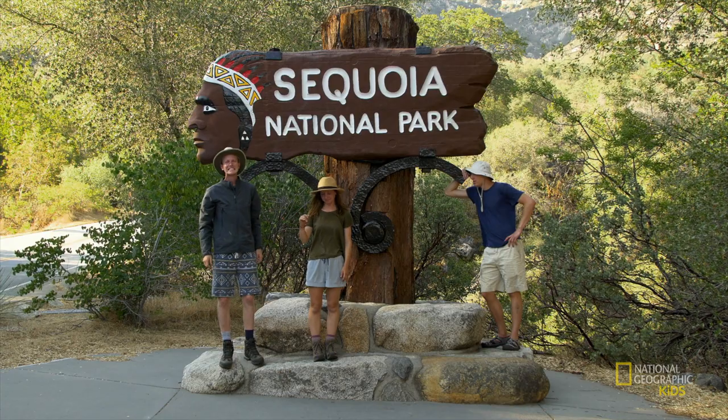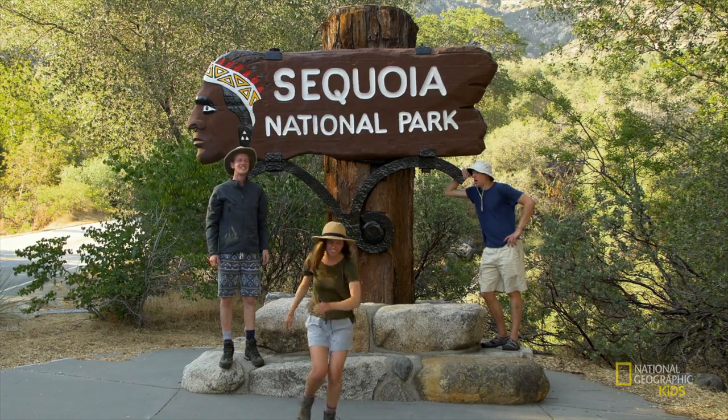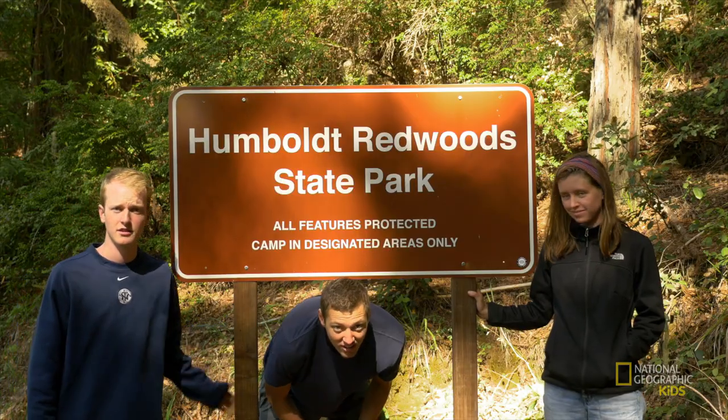What's up guys, I'm Charlie, that's Patrick behind the camera, and today we're in Giant Sequoia National Park to check out the largest single tree specimens in the entire world — giant sequoias. Meanwhile: I'm Charlie, Patrick's getting attacked by mosquitoes, and today we're in Humboldt Redwood State Park checking out the largest single tree specimens in the entire world — coastal redwoods. Wait, what? Giant sequoias are the biggest! No way, redwoods are! Guys, relax — you're both right, because they're the same thing. They're not the same thing!